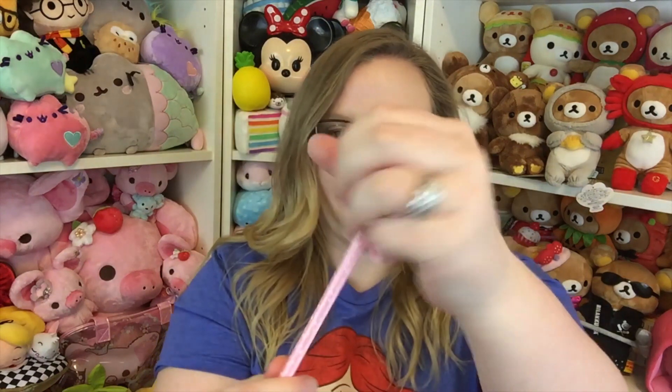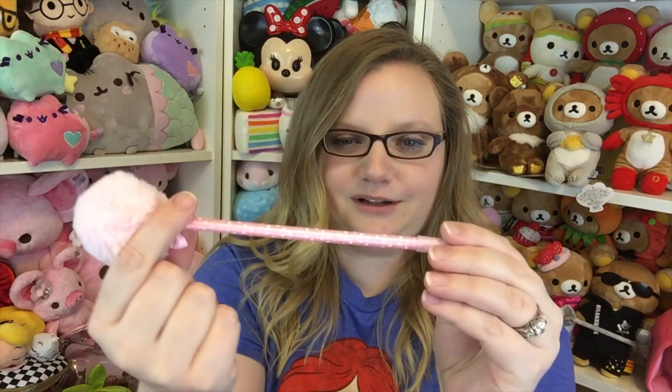Next is this pen — it has a little fluffy ball on it. This reminds me of Clueless when they had pens with things on them. Does anyone remember back in the early 2000s when big fluffy obnoxious pens were a thing? It has a cute little bow. Super cute.